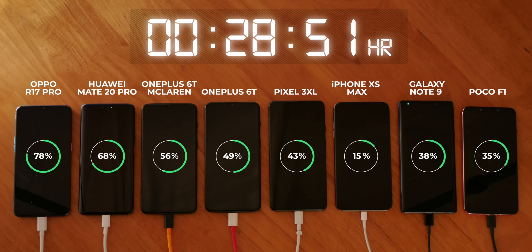If the R17 Pro hasn't impressed you enough, take a look at this. In just 40 minutes, the phone was fully charged. Oppo has knocked it out of the park with SuperVOOC charging on this phone. I mean, I used to love Dash Charge, but after seeing this, I'm just stunned.